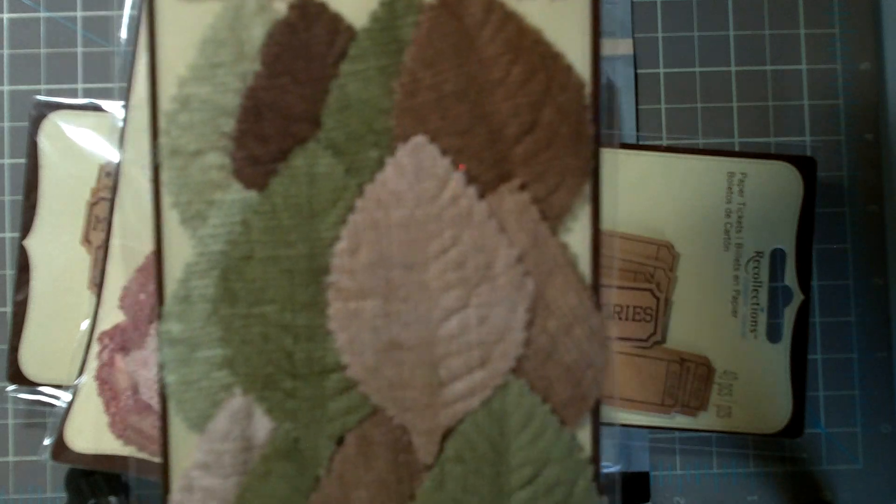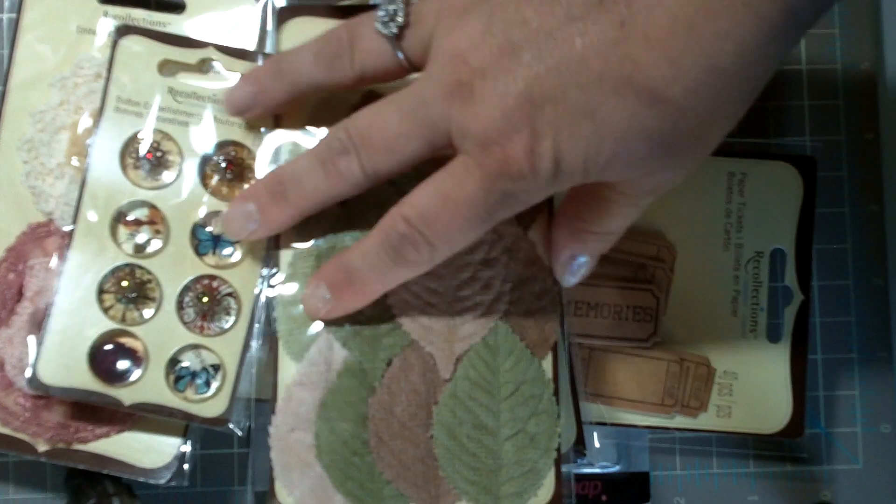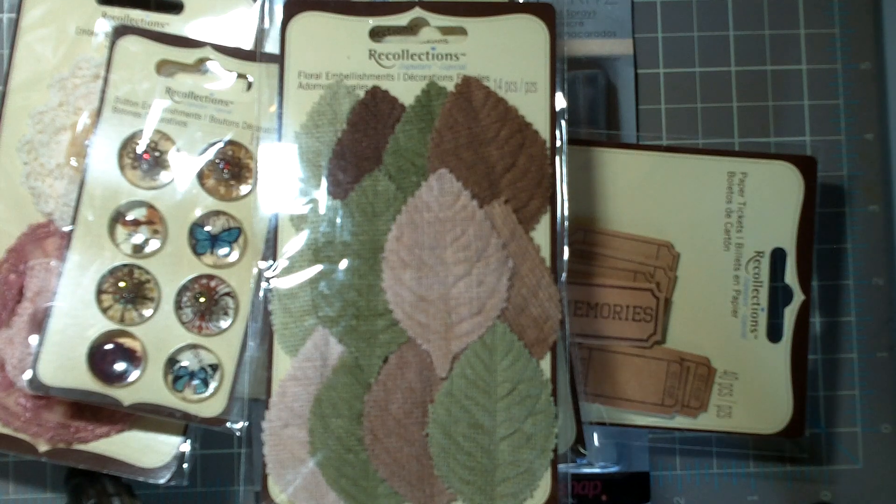And then these leaves right here. That's what I got at Michael's.